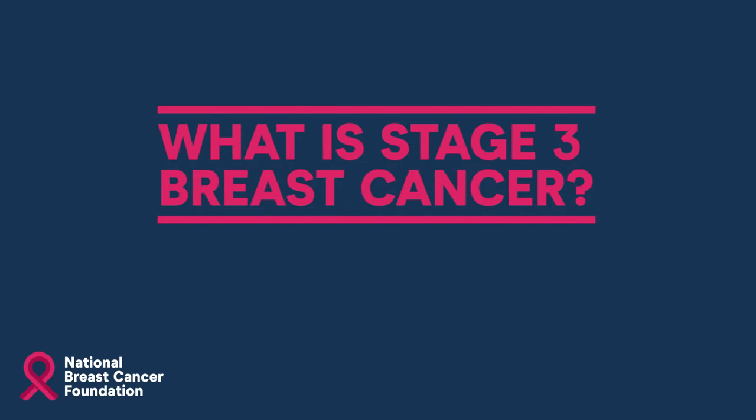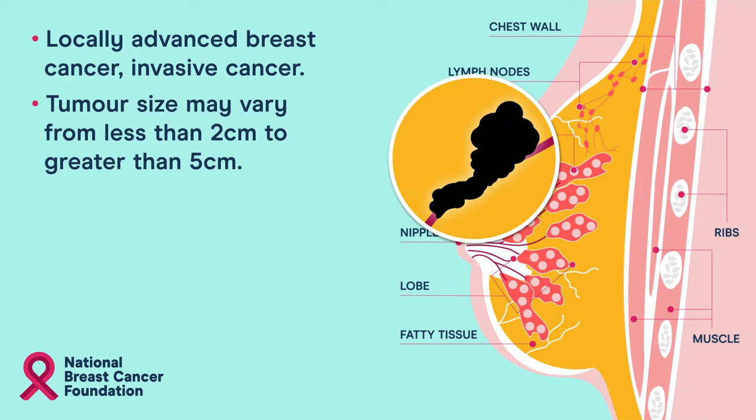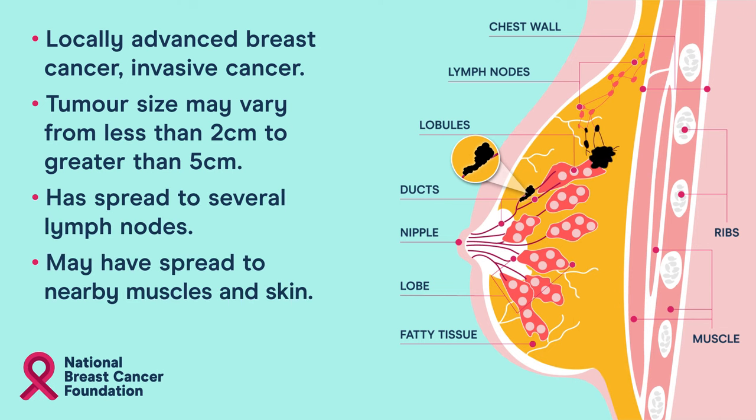What is stage 3 breast cancer? Stage 3 breast cancer is a locally advanced, invasive breast cancer. The tumour size may vary from less than two centimetres to greater than five centimetres. It has spread to several lymph nodes and may have spread to nearby muscle and skin.